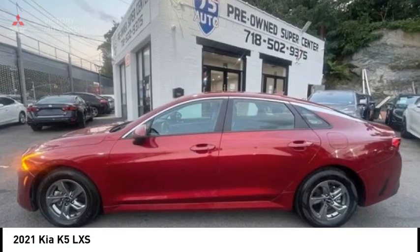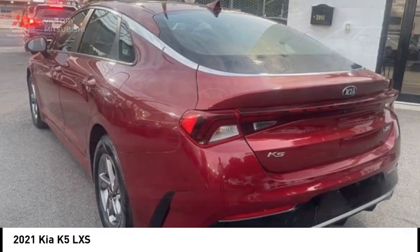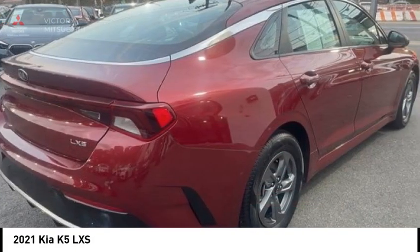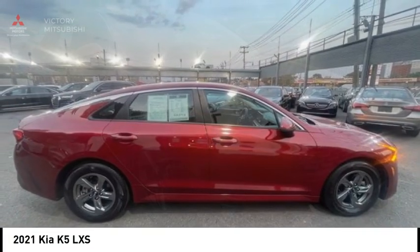We are pleased to show you the 2021 Kia K5. The Kia K5 has a stylish exterior that will be sure to turn heads. The sleek interior looks fantastic, handling is great, and an abundance of technology will make this a fun vehicle to drive.